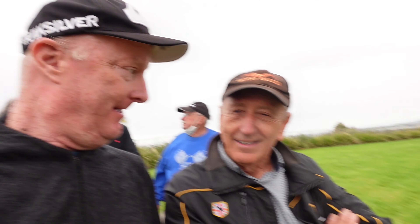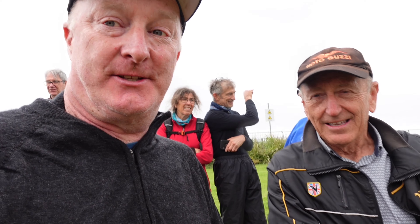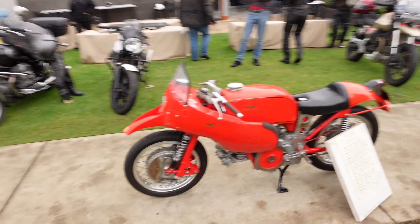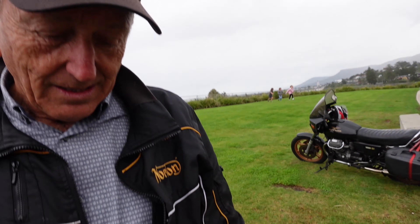Hey everyone, so I've got Greg here with me who's got a very interesting motor Guzzi. Hi Greg. Hi Matt, glad to be here. So come down and tell us about this amazing bike because I don't think many people would have seen one like this. All right, so tell us a little bit about it.